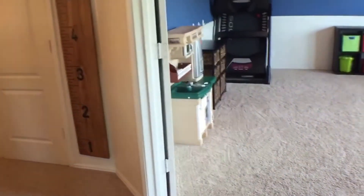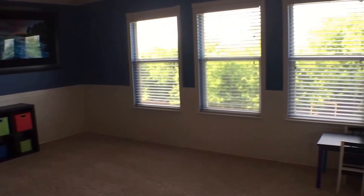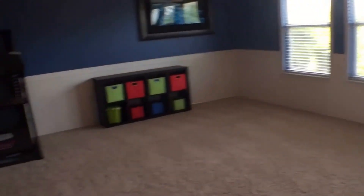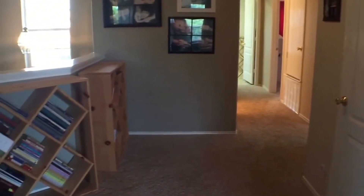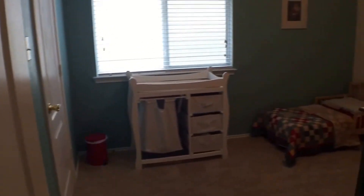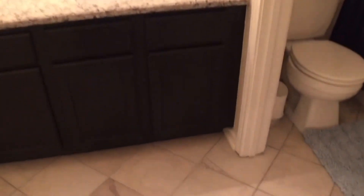In front of me we have the walk-in closet and this beautiful tile shower. Through that door is another closet. And here we have a large game room, big enough for a pool table.